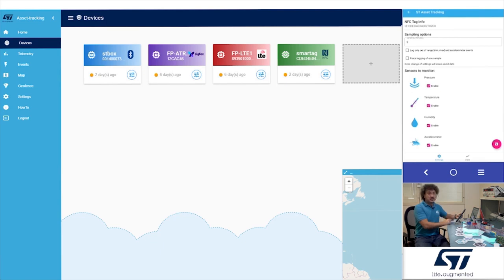Now you can set the sampling option — the duty cycle — to store information in internal EEPROM in seconds. You can set all the parameters that you want to store during the transit: pressure, temperature, humidity, and accelerometer.